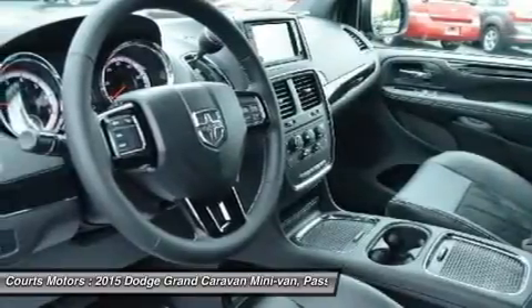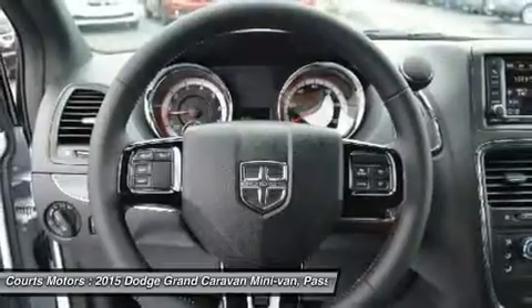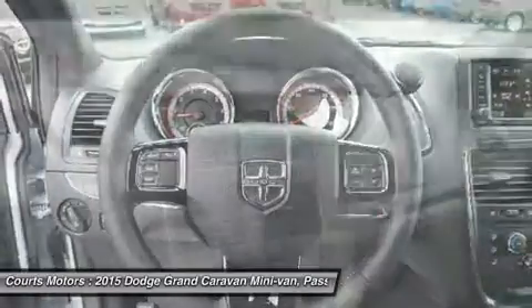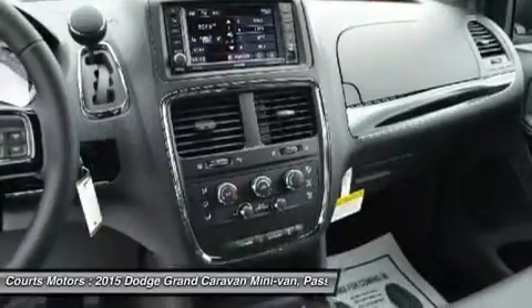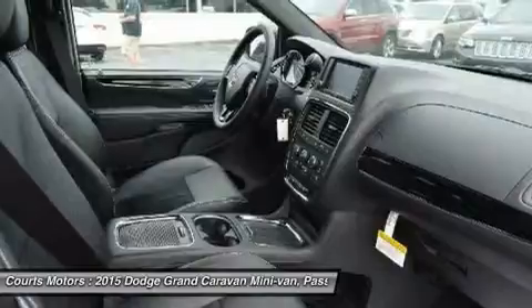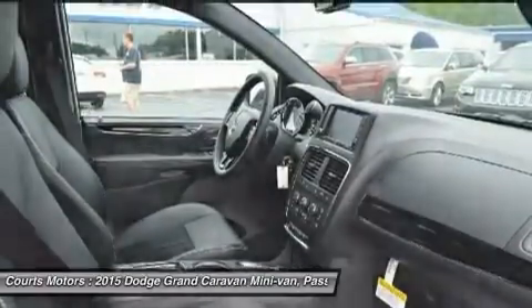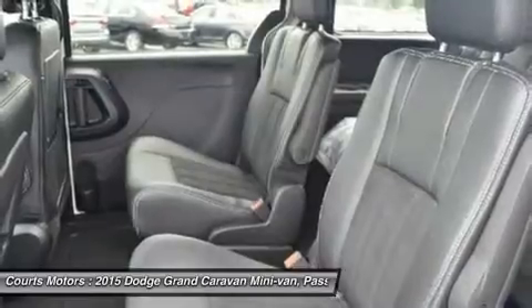SXT and R/T trims give you great convenience features like dual-power sliding doors and the power liftgate. Also, with the SXT and R/T models, you can get the available dual DVD/Blu-ray entertainment. Great for long trips, it gives you a Blu-ray/DVD player and the second and third rows each get their own 9-inch video screen overhead.